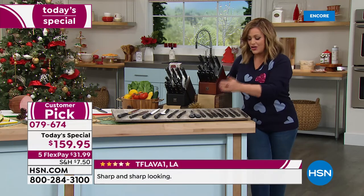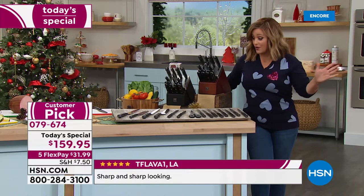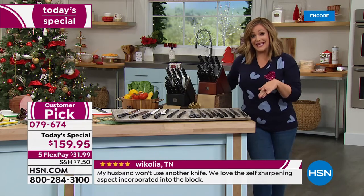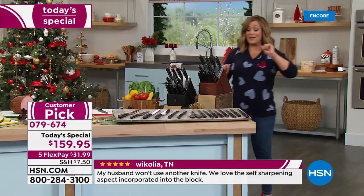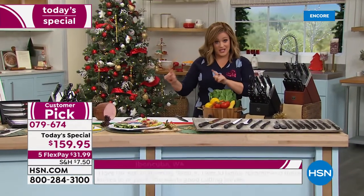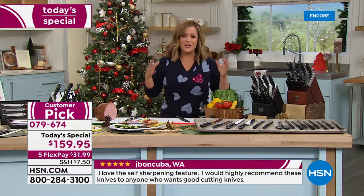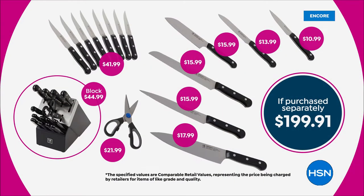Six of the most important everyday knives, the shears, and eight steak knives — all together. If you have mismatched knives or you're prepping for the holidays, this is the last Zwilling today's special of the year; we will not be doing another one. This giant bundle is $199.91 normally, but for one day only we're at $159.95. New to HSN? Shop with FlexPay — just $31.99 on your first payment via any debit card, credit card, PayPal, or Apple Pay.